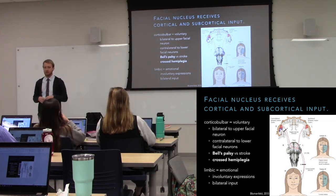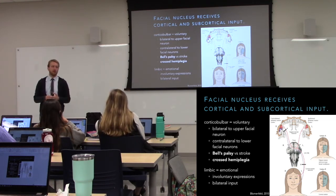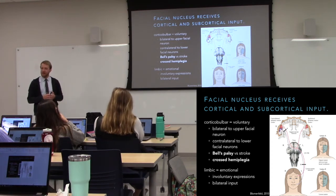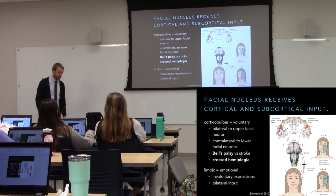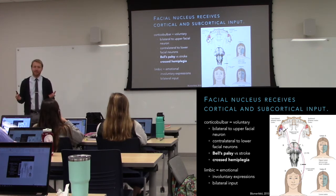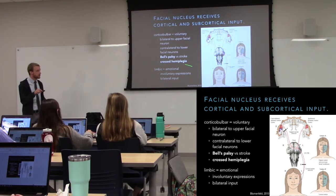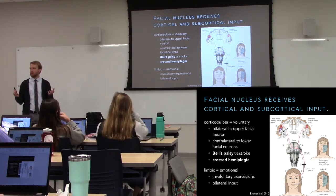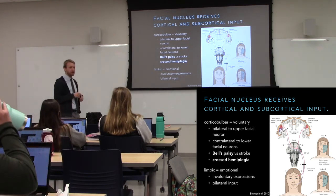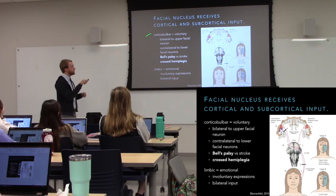Your limbic system creates emotion, and part of creating that emotion is showing it to other people because we're social animals. We wear how we feel on our face — you don't have to ask your roommate how they feel about the dishes in the sink, you can probably see it. We have some control over it though, because we still have that corticobulbar input.